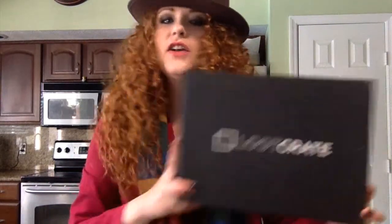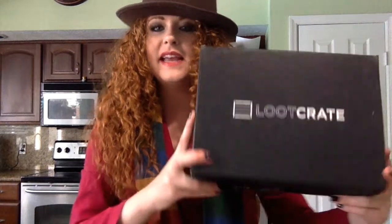Hey, it's Kate, and today I have the May 2015 Loot Crate box to open. This month's theme is Unite.